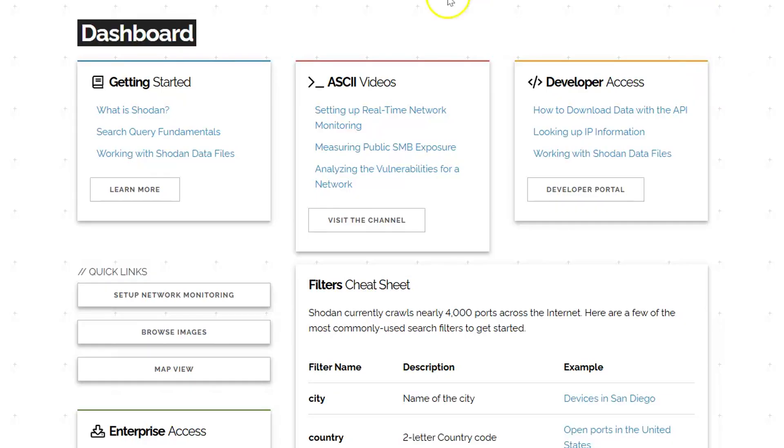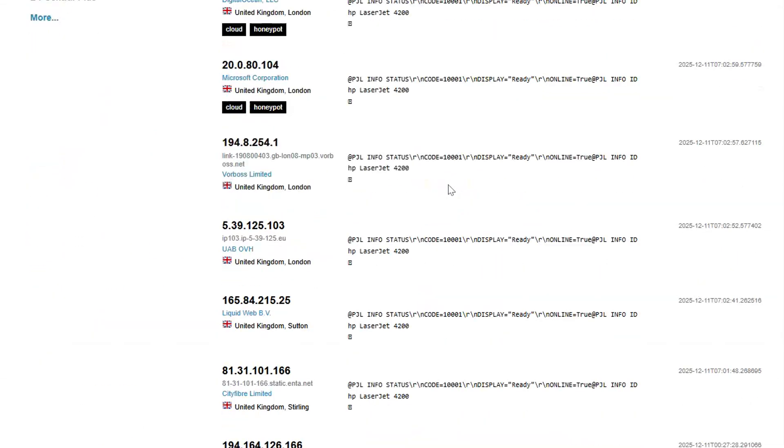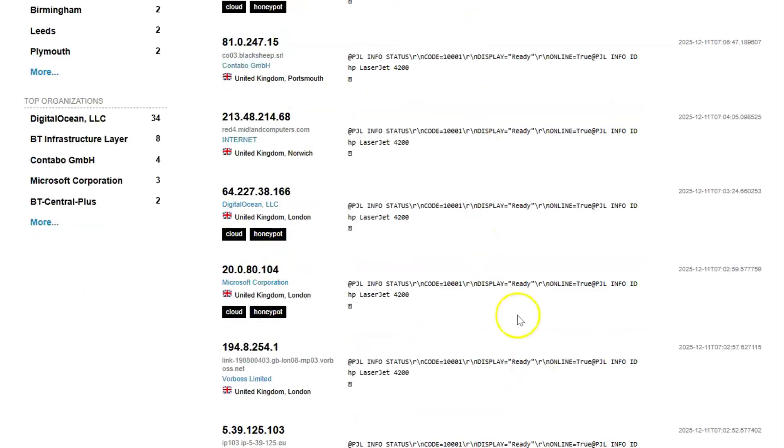Let's put that query in. This is actually searching for HP printers in the UK using port 9100 — it's a standard printing port. And we can see thousands of different British households' printers. We can see IP addresses, the status page from each printer. We've got LaserJets — lots of LaserJets. The front page is all LaserJet 4200s, oddly enough.